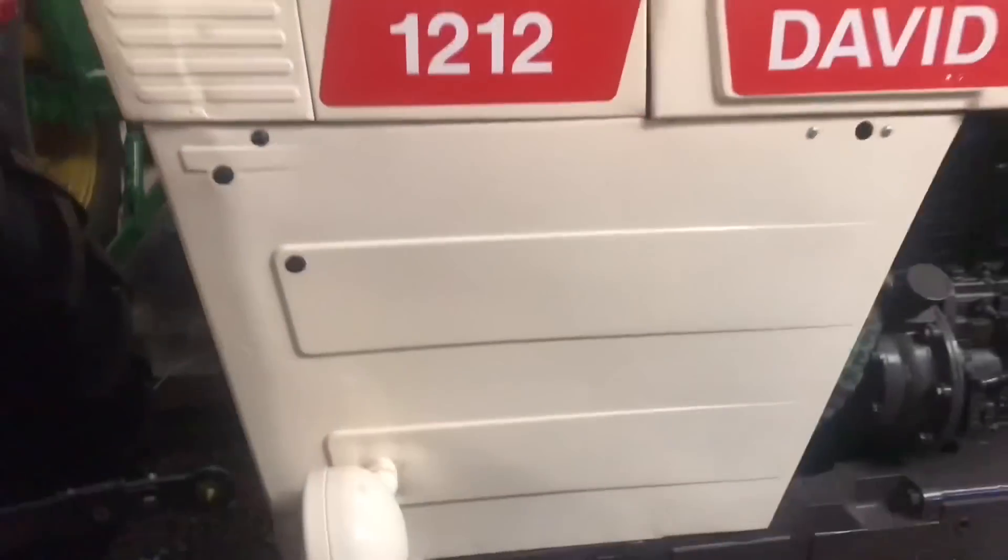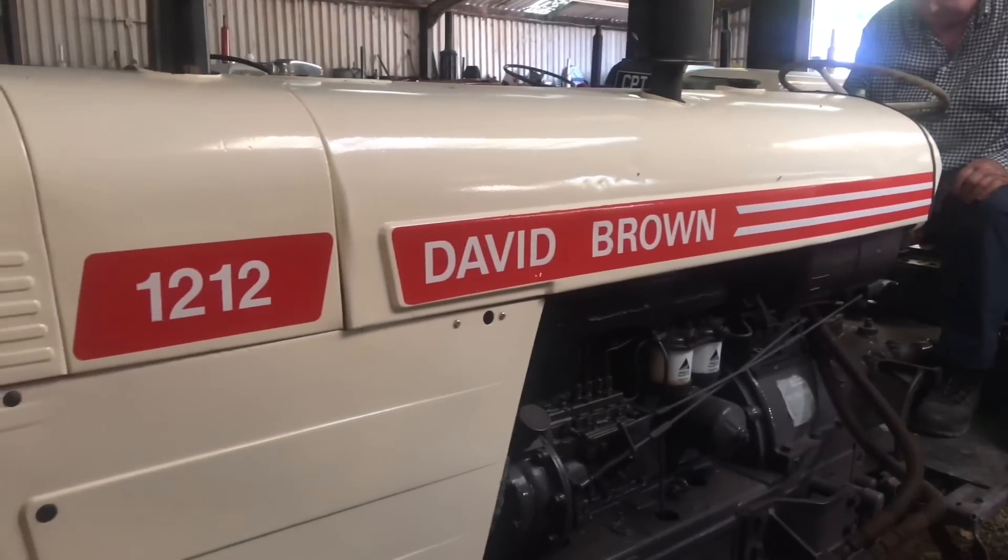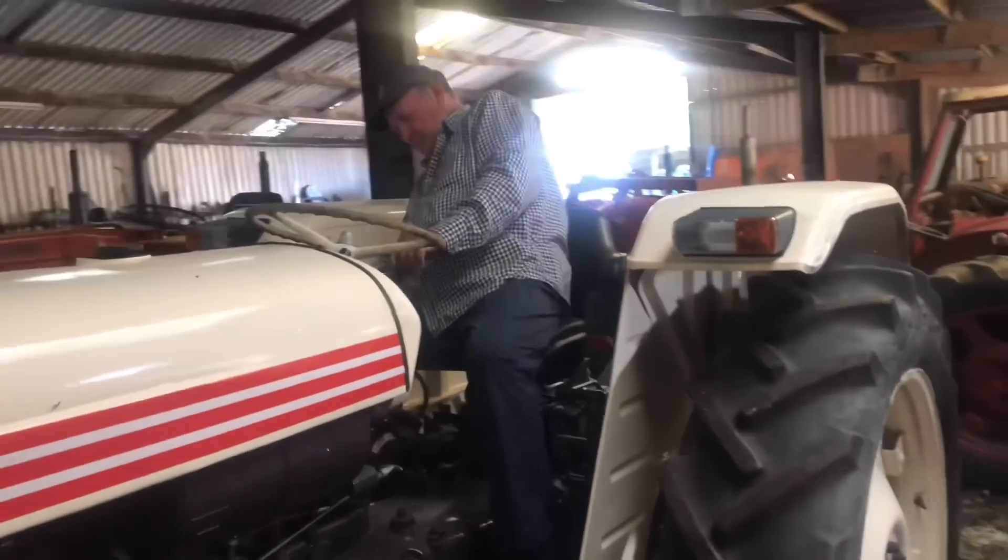How long have you had most of these tractors, and how long have you been collecting? A few years — 20, 30 years. It's a disease, you know. Once you start you can't stop. A bonny thing — David Brown 1212. But the question is, will she start?